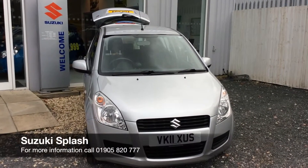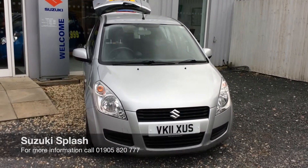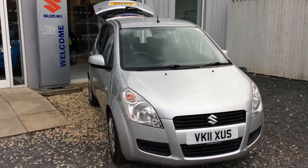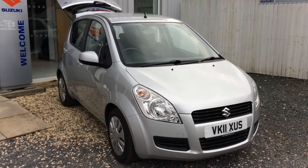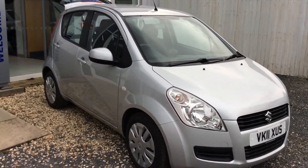Hello and welcome to St. Peter's Suzuki in Worcester. Today I'm going to talk to you about one of our latest Splashes which we've had come in. This particular model is a 1 litre SZ3, so because it is the 1 litre you will find that it's only £20 a year to tax. All Splashes come in the 5 door version and as you can see this particular one is an 11 plate and is a silky silver.